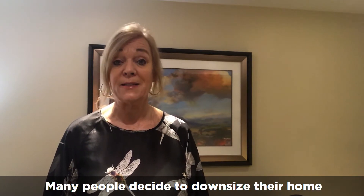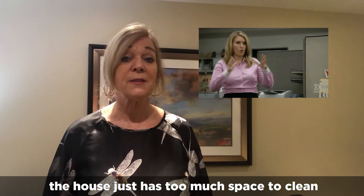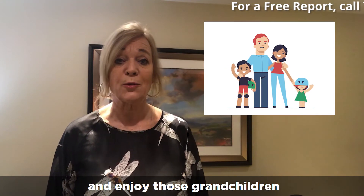Many people decide to downsize their home because they're just too big. The house just has too much space to clean or to take care of, or they need to move closer to family and enjoy those grandchildren.